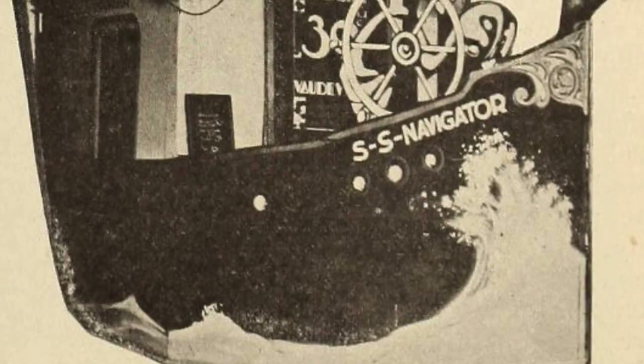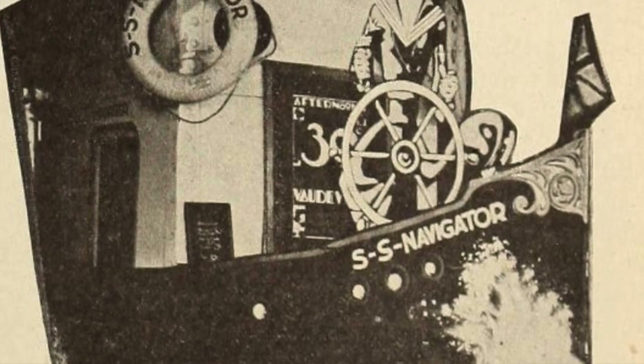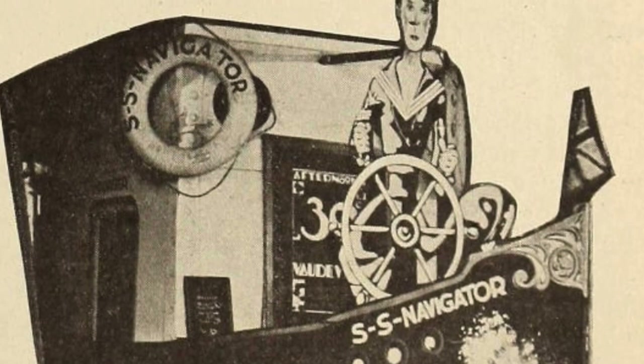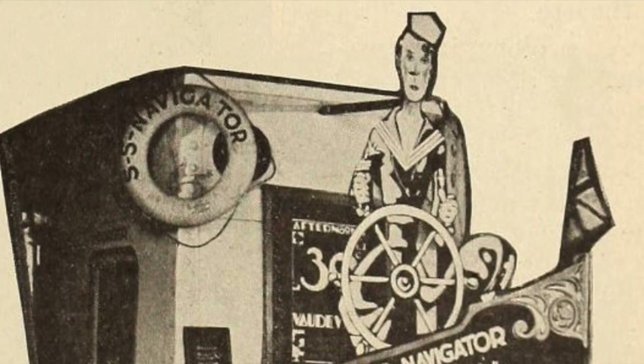How is this for a clever disguise for the box office? It created much comment for the showing of Metro's The Navigator, in which the solemn comedian Buster Keaton is starred. The only requisite of such a display is an ounce of ingenuity, and a pound or so of real honest-to-goodness showmanship effort.